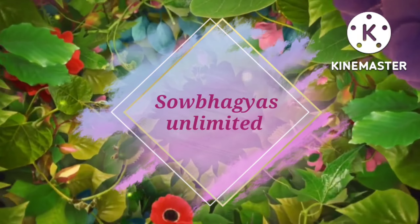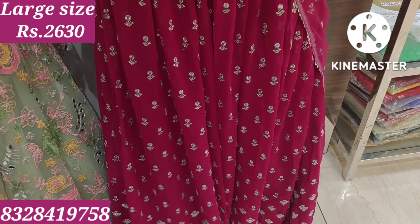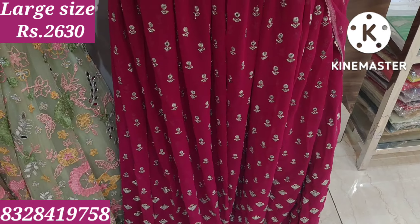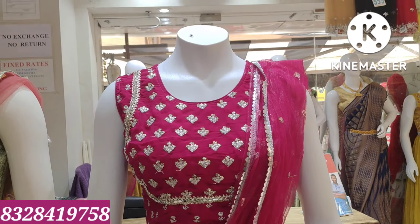This is a Jorgette crop top priced at ₹2,630. It has a full red and silver combination with a lot of silver work. It is suitable for functions and parties.